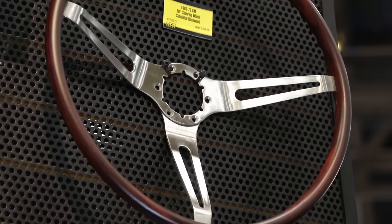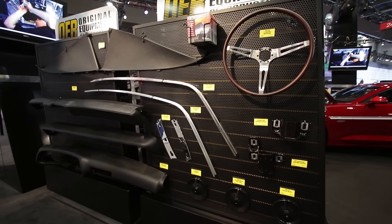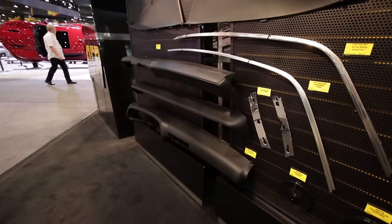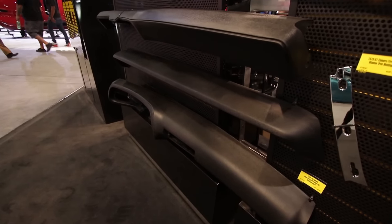So if I want to see some of the new products that are in the works but aren't displayed here at SEMA, where would I go? The best way would be to go to ClassicIndustries.com, where you'd be able to see everything that we carry. We have a large inventory of products for all of our product lines, and we try to keep the biggest inventory available so that we have the parts ready when the customer needs them.